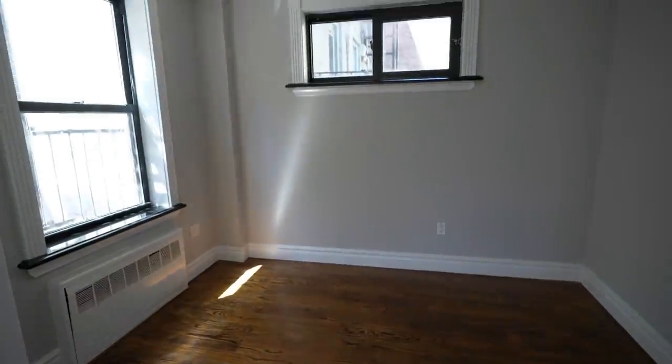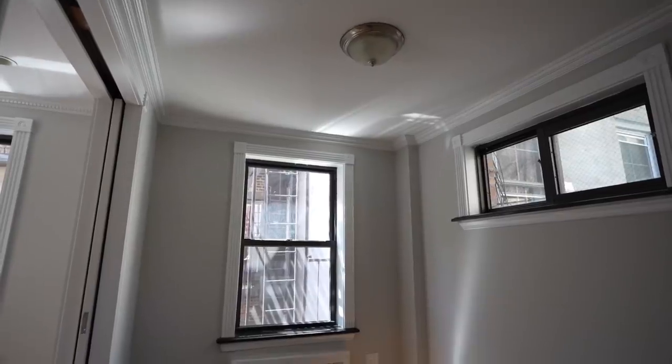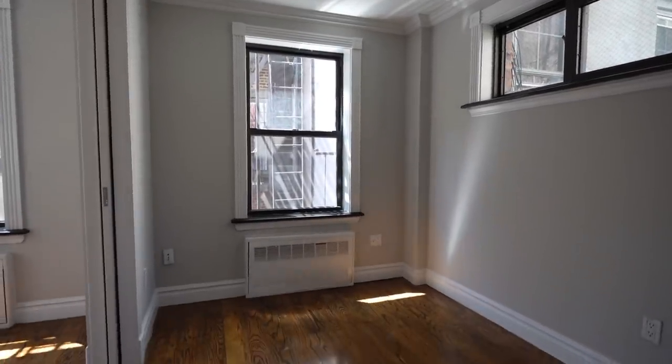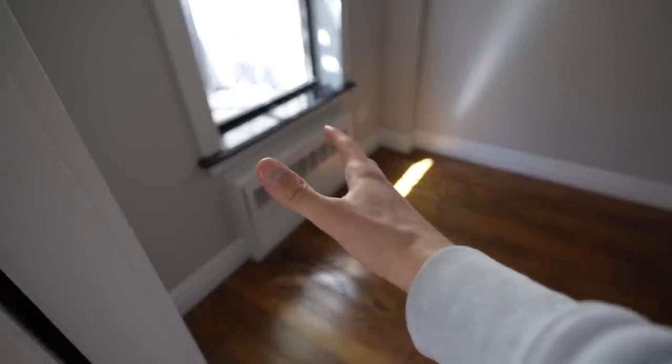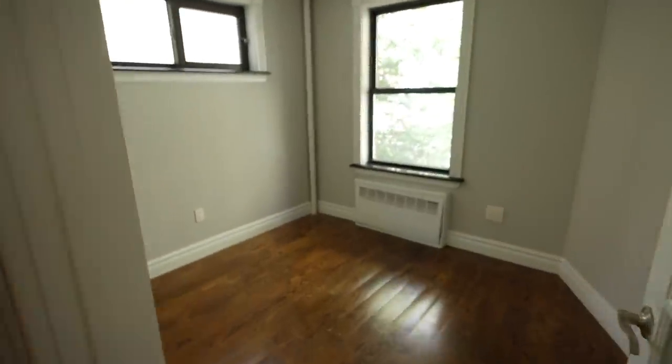This bedroom is nine feet by seven feet. This window faces west and look at that — you can see the Empire State Building right there. That's awesome. Closet space: not too bad, that works. We don't even have the light on, and again it's nice and bright. You should be able to fit a queen bed in here no issue, and if the bed's over here you could probably get a dresser and a little desk. So let's say that's your room and you're sharing this with somebody — their room is all the way over here past the kitchen at the other end of the apartment.